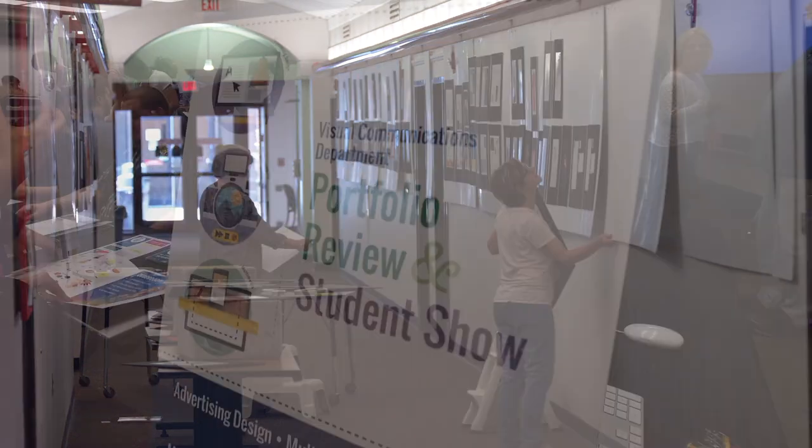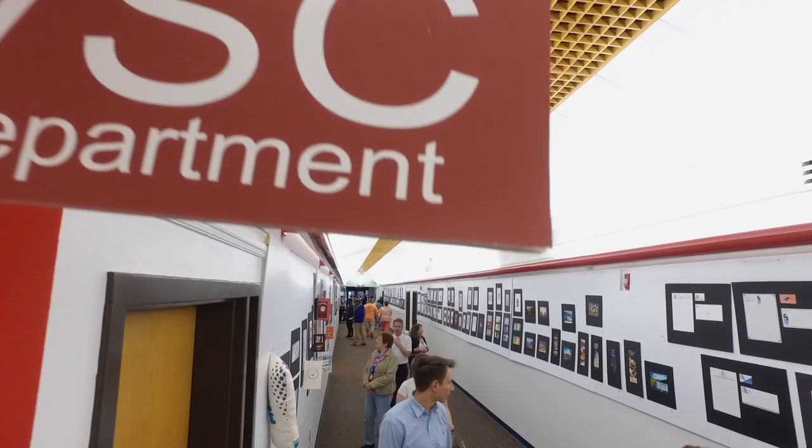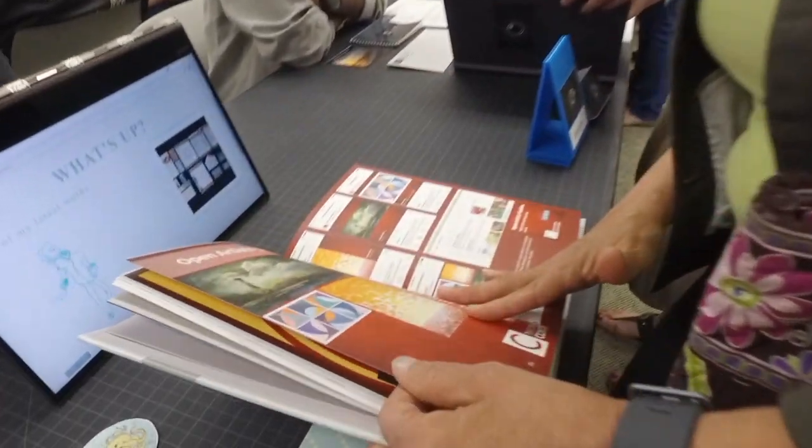At the end of the spring semester, we have a portfolio review and a student showcase, so every project you're working on, you're working towards trying to get into that show. The graduating students showcase their portfolios, and many students have had interviews right on the spot.